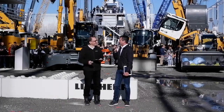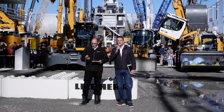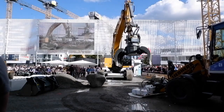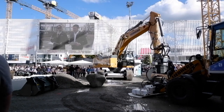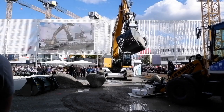The Liebherr R9XX-H2 is powered by the hydrogen H966 engine, which is based on intake manifold injection technology. Liebherr says testing results show hydrogen propulsion has a promising future in the industry, as the prototype had the same performance as its diesel engine counterpart.